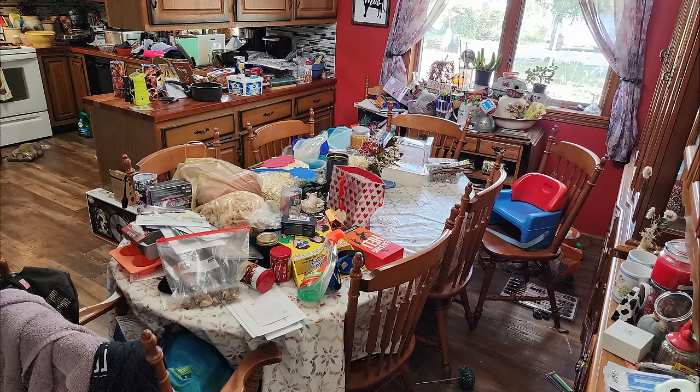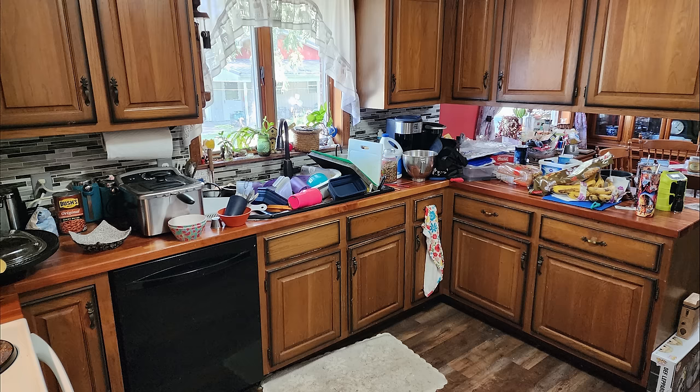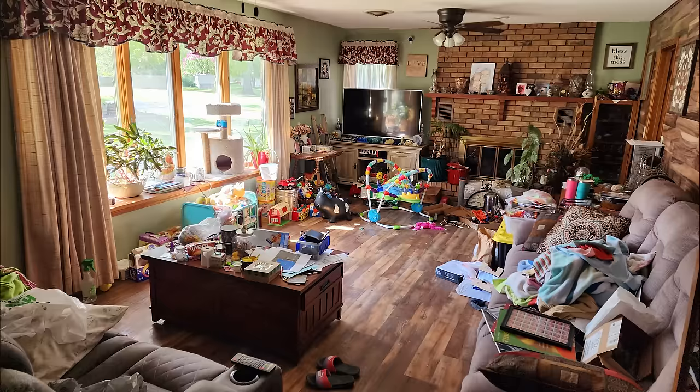Now, the main part of the house is pretty cluttered, but not nearly as bad as the bedroom, the garage, and the basement. We're not going to be doing the garage or the basement today. We're going to come back to do that next week, but the bedroom is massively cluttered with clothing and random stuff.